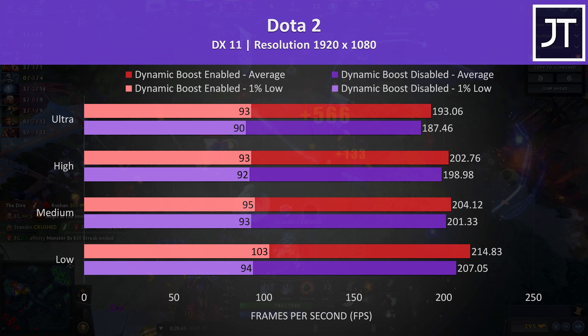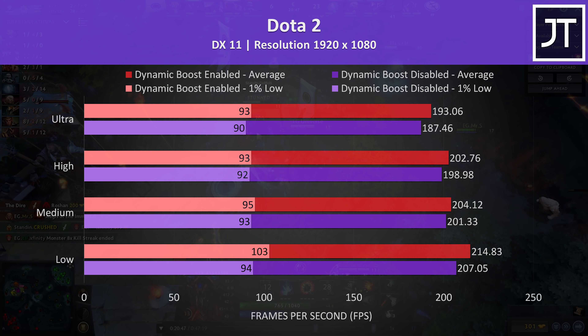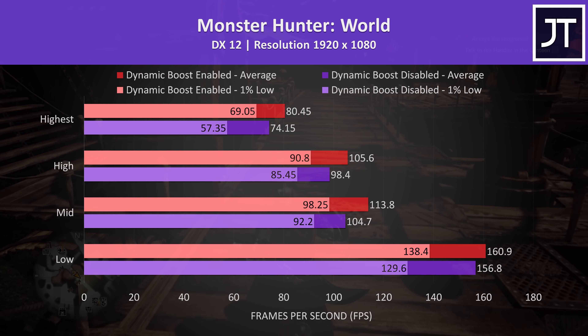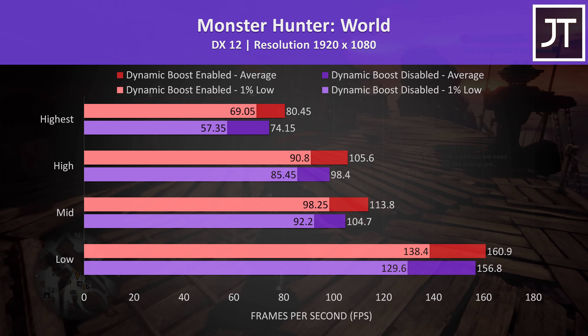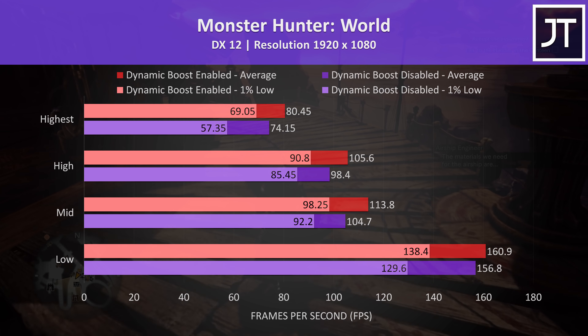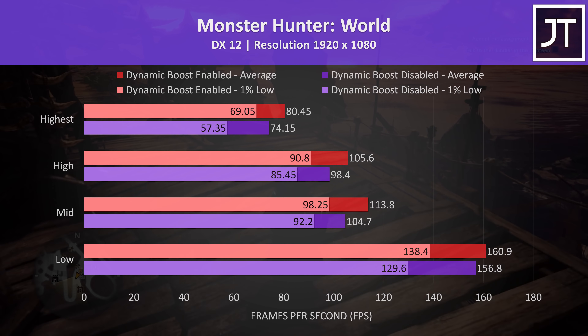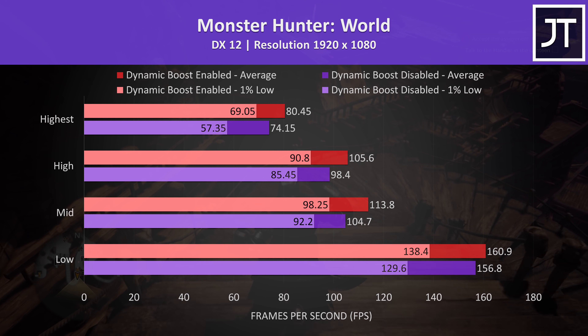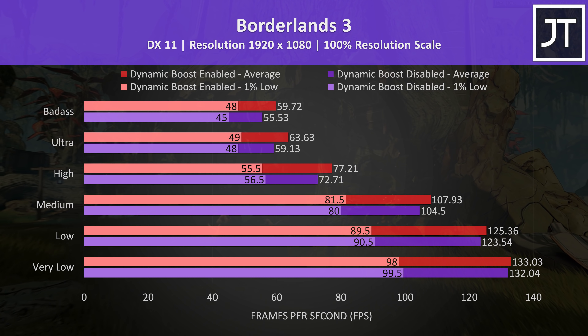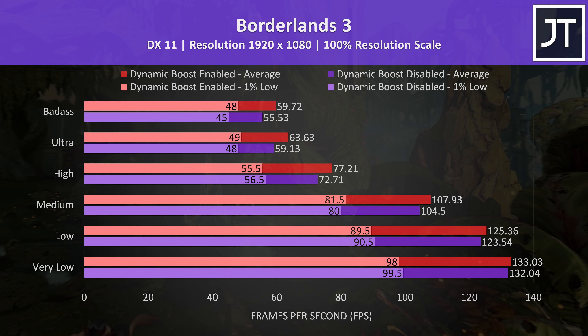I've tested Control by running through the same section of the game. Results from dynamic boost enabled are shown in red and disabled in purple, with all setting levels listed on the left — lowest at the bottom, highest up top. With the high setting preset, dynamic boost was offering a 6.5% higher average FPS, though interestingly at low settings there was a large 31% boost to the 1% low.